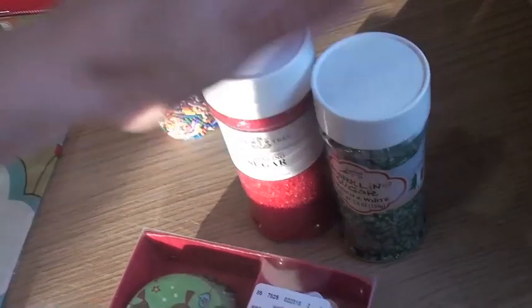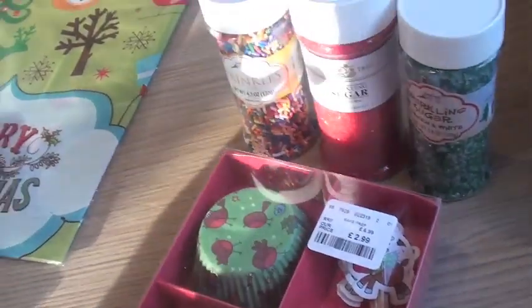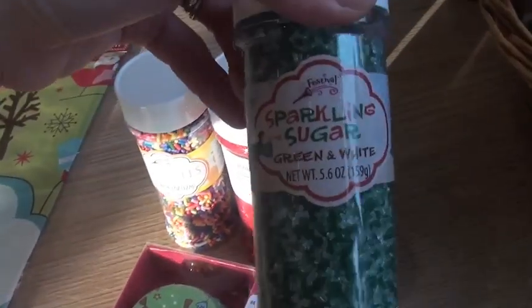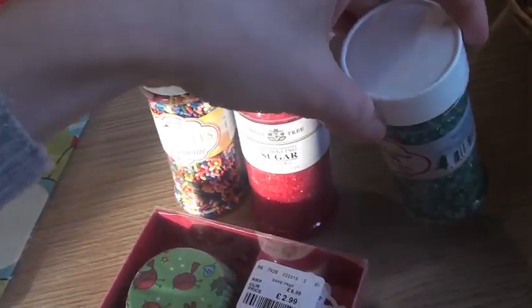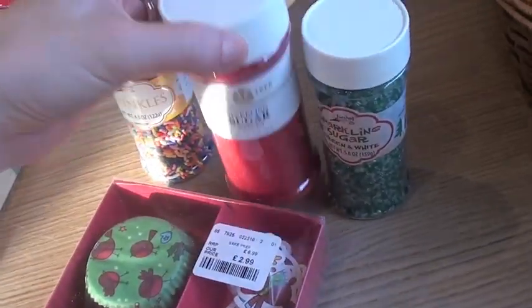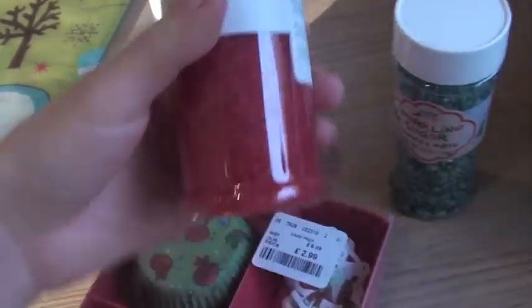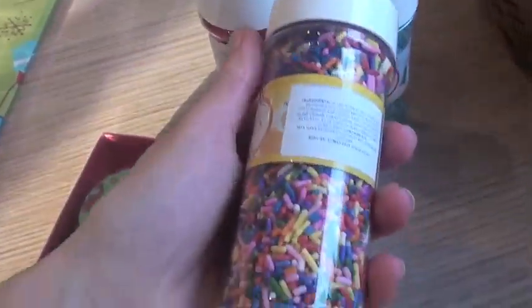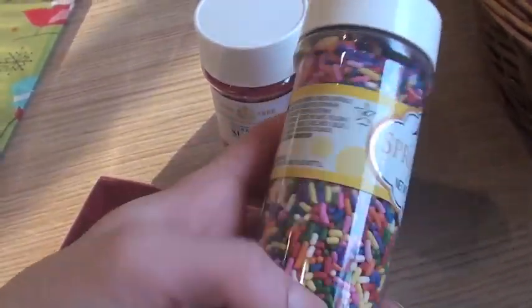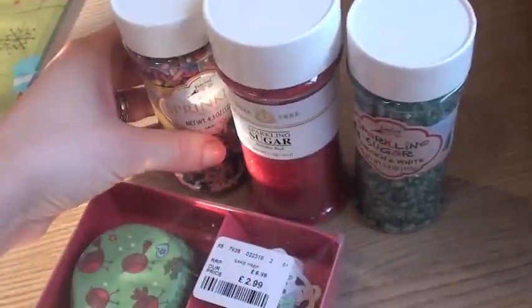I've got loads of sprinkles, absolutely loads, but the only colours I don't really have are any sort of Christmassy colours. So I picked up the green and white — these are £1.99. And because this one's bigger, this one was £3.99 — that's the red sparkle. And then I got a sort of mixture, which I think is quite nice. I'm going to make some homemade truffles, so these will come in handy for that.